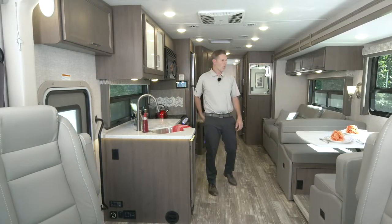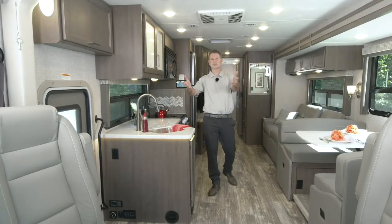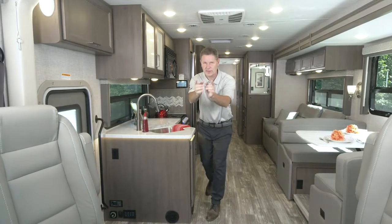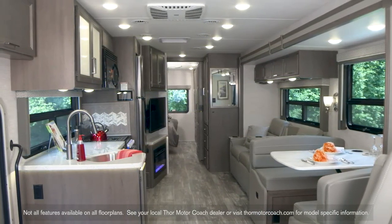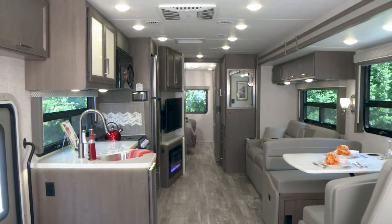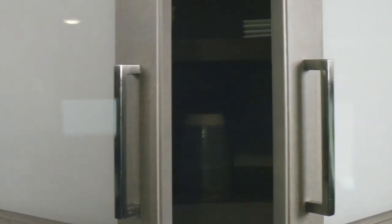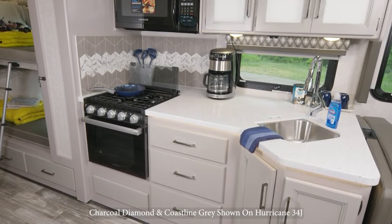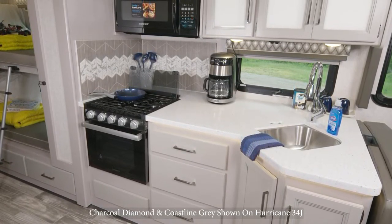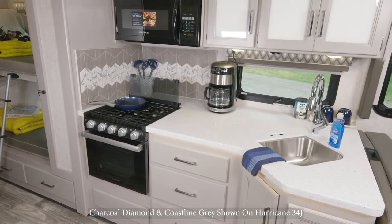We are open. So much to talk about in here. Let's start with these brand new colors - a little fashion in your life. This is our Fashion Gray decor, and the wood you're seeing here is new for 2023, called Weathered Cherry. The other option is our Luxury Collection - Charcoal Diamond decor with wood called Coastline Gray. You can get the decor and wood that you like in your Hurricane 34A in either option.